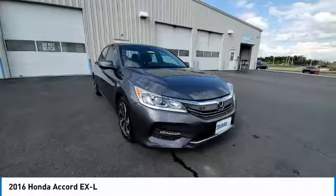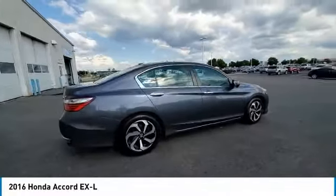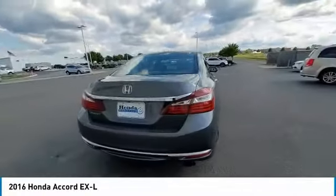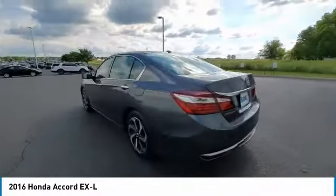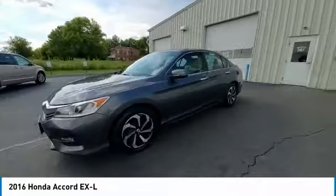Here are some of this vehicle's great options: electronic stability control, brake assist, traction control, remote keyless entry, fog lights, four-wheel disc brakes, speed control, power moonroof, rear window defroster,